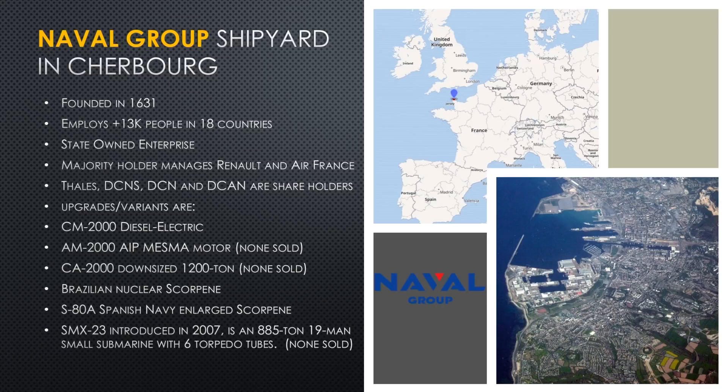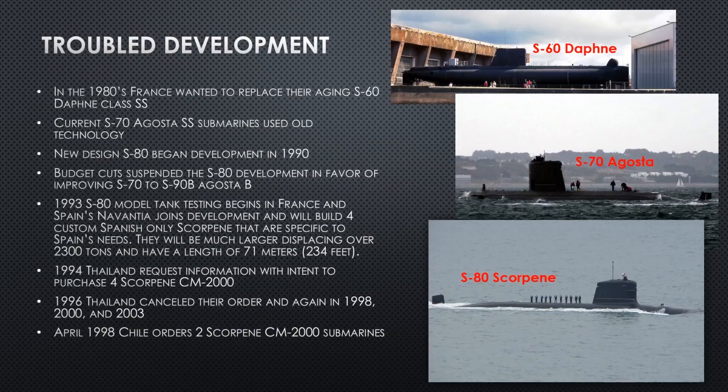Spain, one of the two countries that builds the submarine for export sales, decided to make their own version, eventually designated S-80 Alpha. In 2007, they introduced an even smaller design than the coastal 1,200-ton variant — a nearly 900-ton, 19-man submarine with six torpedo tubes but only 10 days of endurance, useful mainly for defending a point like the Straits of Gibraltar. Nobody has bought that either, but as of 2007, the SM Experimental 23 is available for purchase.